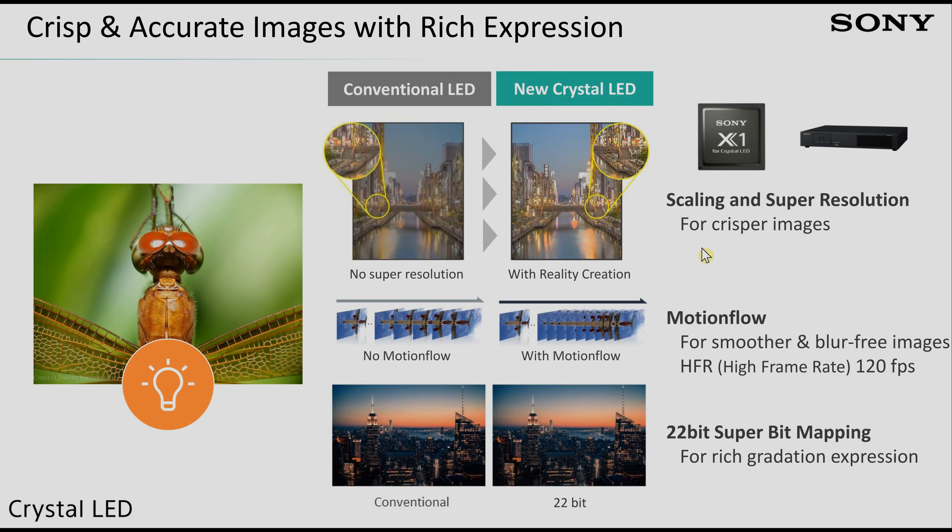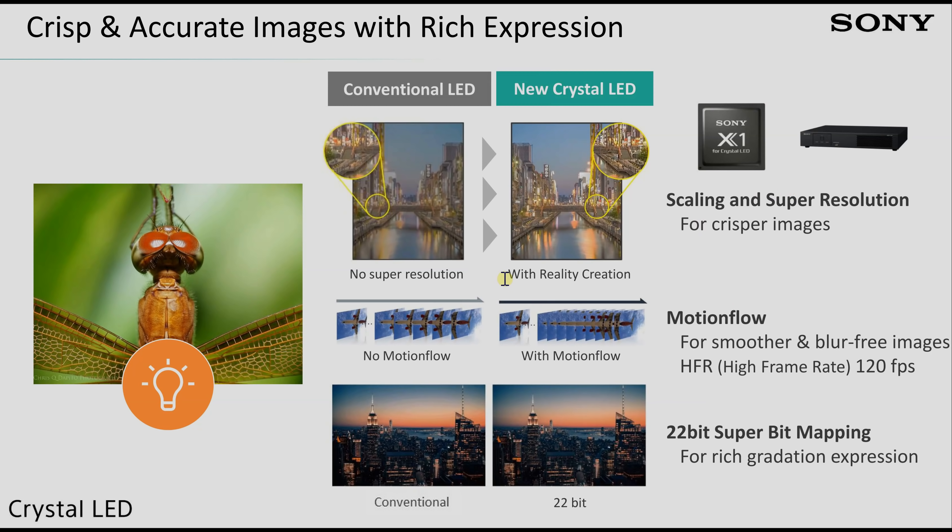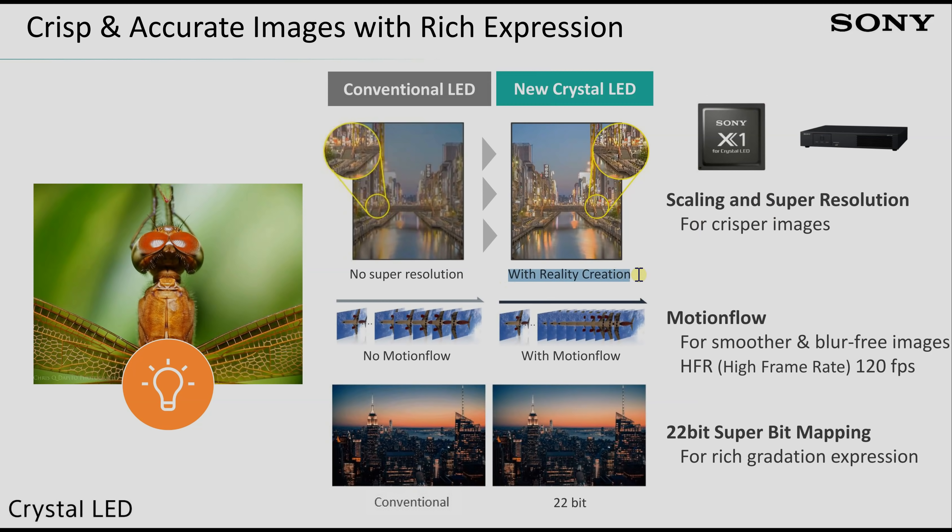There are at least two key improvements. The first is a new picture processor: Sony calls it the X1 for Crystal LED. Bundled within a new controller, it includes Reality Creation — Sony's proprietary dual-database system that compares stored images for upscaling, noise reduction, and resolution improvement from lower-resolution sources.